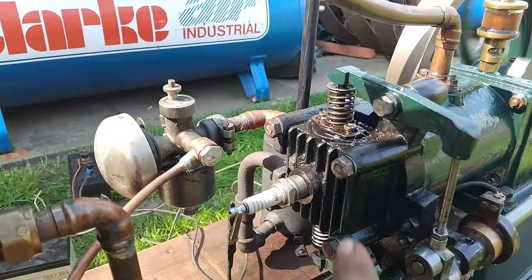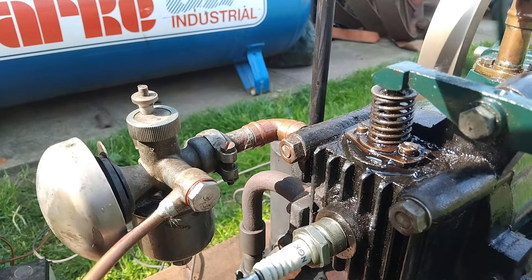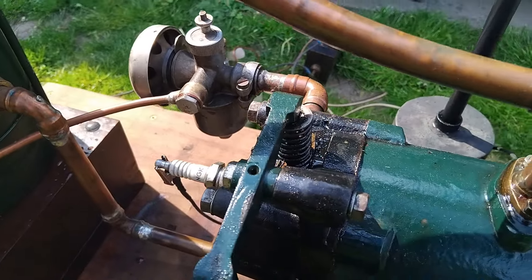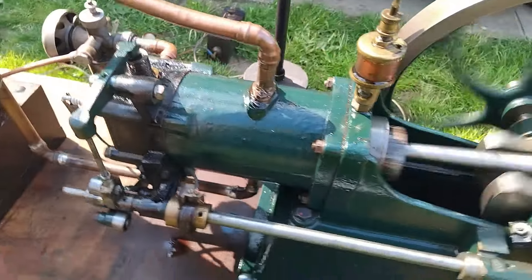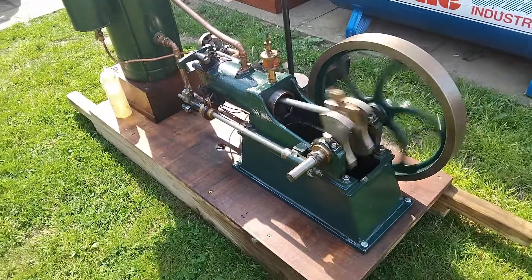It is a rather sweet running little thing. I have noticed around this valve guide here we've got a bit of a leak of compression - something to look at in the very near future. But for now, I'm over the moon with that.